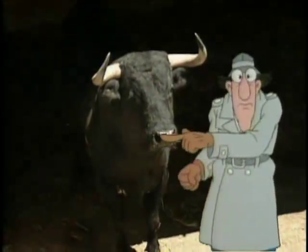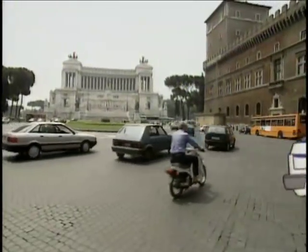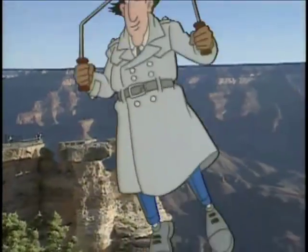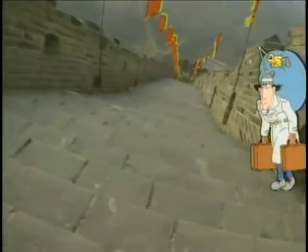Inspector Gadget Spieltrip, we're going on a visit. Inspector Gadget Spieltrip, come on, let's go with help. New places, new faces, Inspector Gadget Spieltrip. Inspector Gadget Spieltrip.